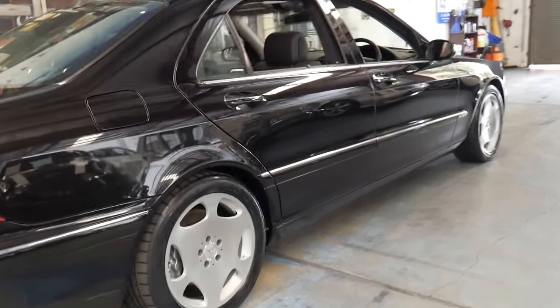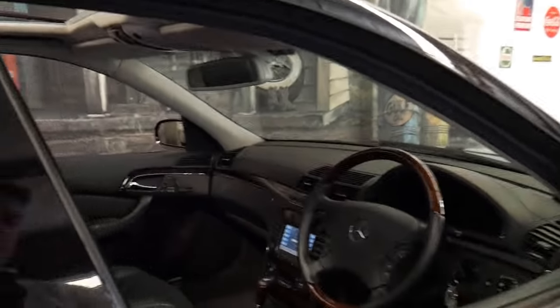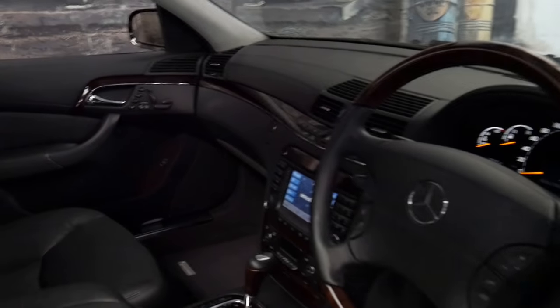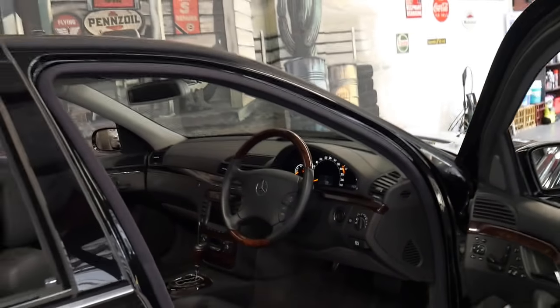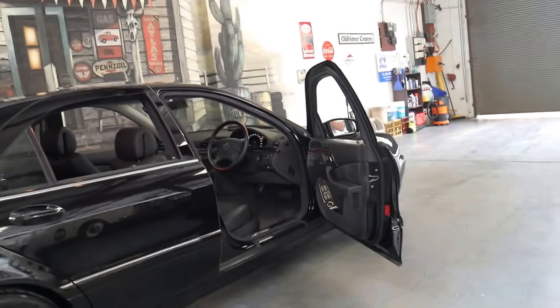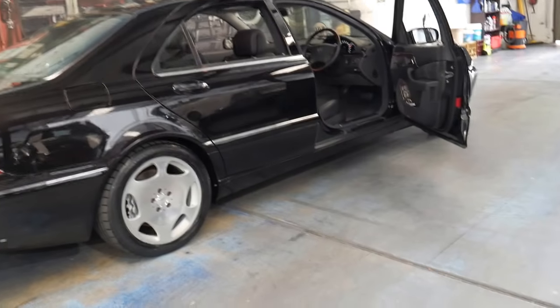It's got the 5.5 litre twin turbo V12 which produces about 370 kilowatts of power with 800 newton metres of torque, which propels this car from zero to a hundred in about 4.8 seconds. It's a very very special car.